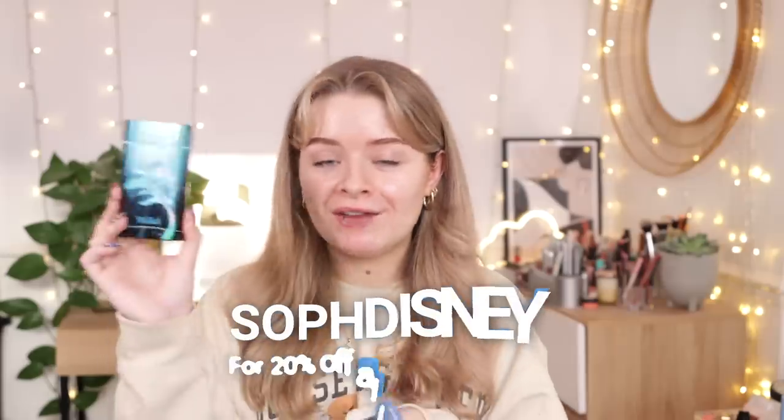They have this gorgeous limited edition Little Mermaid case, and they have a new Ocean Mist limited edition scent, which obviously goes inside your case. If you didn't know, Wild Deodorant is a natural deodorant brand — you get these refillable cases and then you just buy the little refills to go in them, which are actually compostable. You can get them on a monthly basis and sign up for their subscription, choosing how many you get and which scents you want.